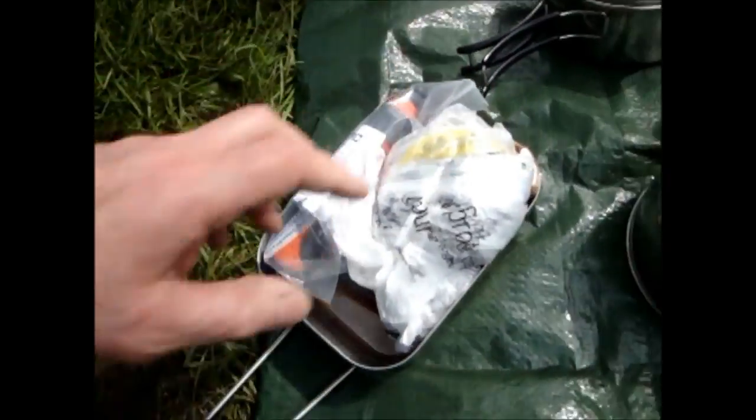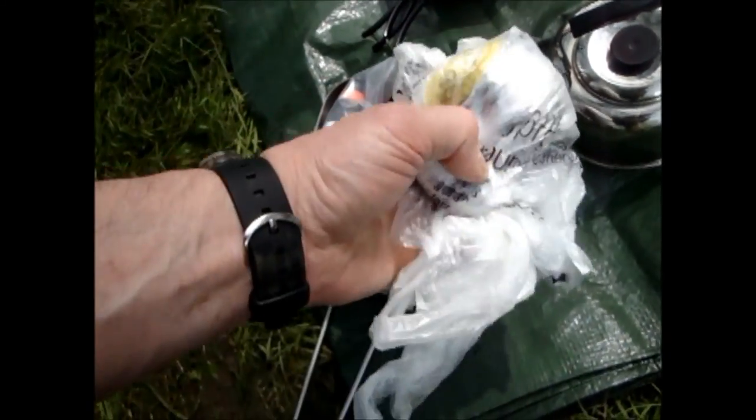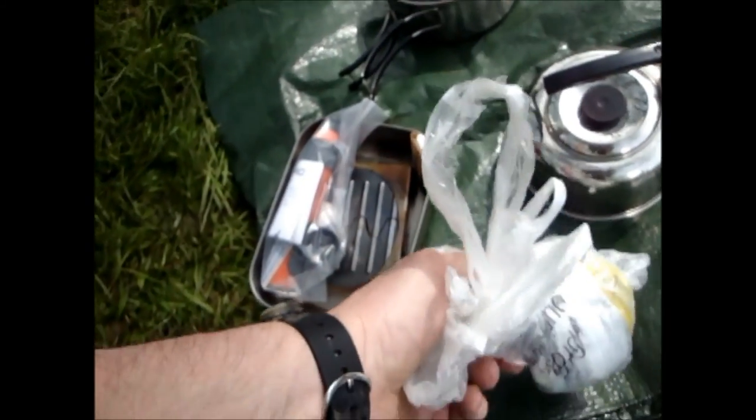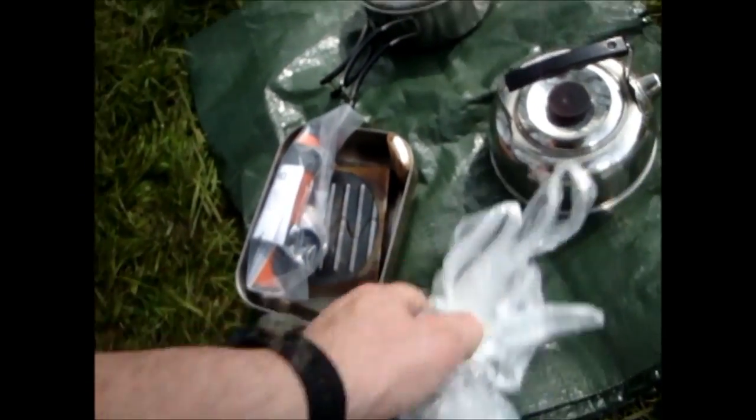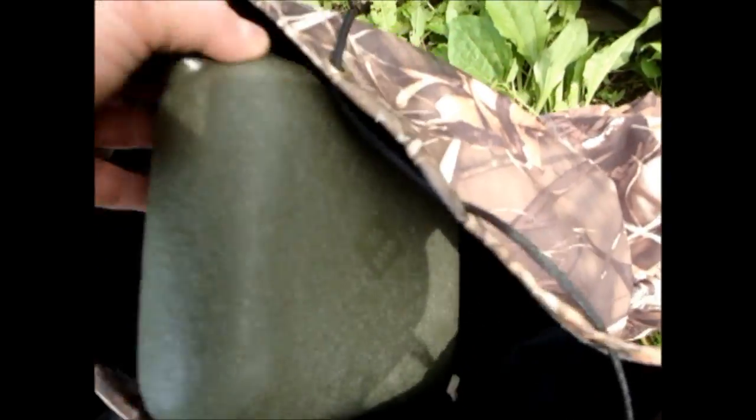Mess tin with a fold-up handle, a load of plastic bags — you can't do the washing up, it's good just to put your dirty cooking utensils once you've wiped them out a little bit, just in a bag to take home, because I'm not having to live out and keep the stuff clean for second use. If that fails: hexi stove, two litres of water.